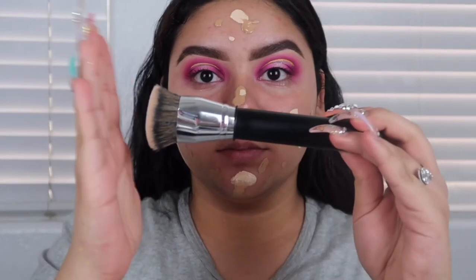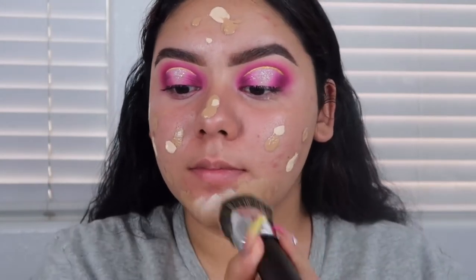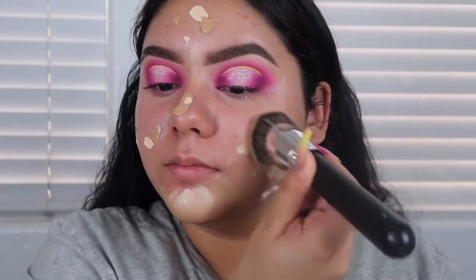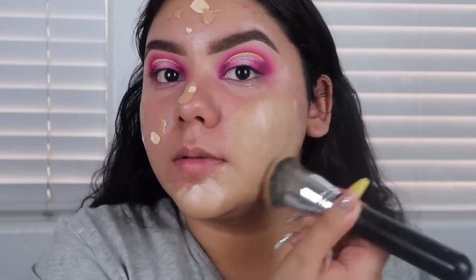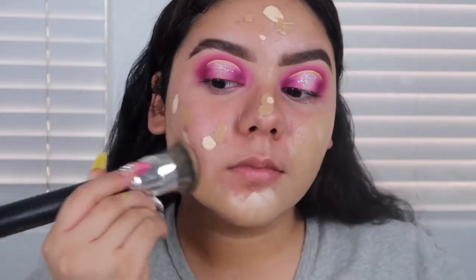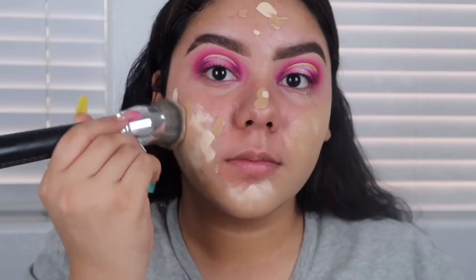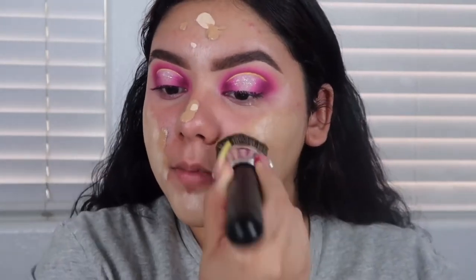Now I'm going to take this foundation brush by Japonesque — it's super dense and it literally feels like you're beating your face, but this is why I like it. I don't like to use sponges anymore; I feel like they soak up a lot of the product. I'm just going in with this brush and blending it all out. Don't forget to get the neck, don't forget to get your double chin — blend it all out and make sure you can't tell that you're wearing foundation.